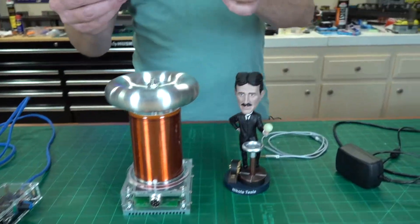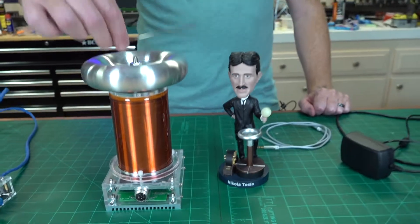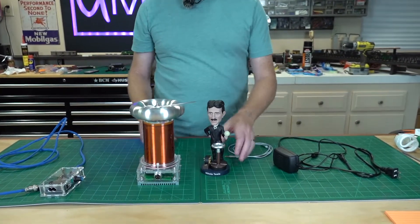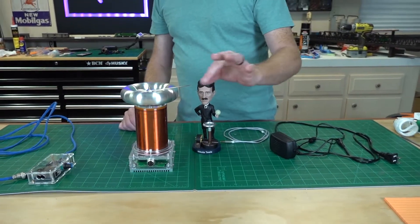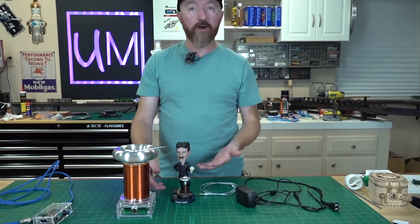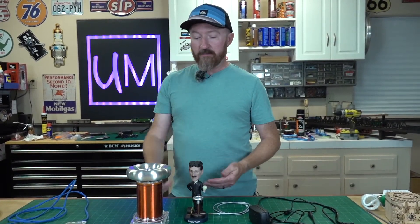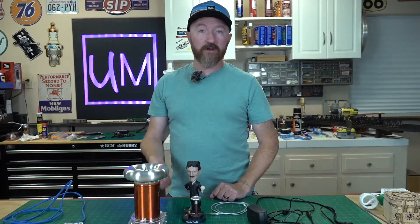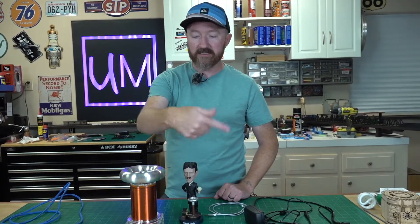You also get a little sewing needle. This is called a breakout point — you set it up on top and it gives the electricity, or the corona discharge, a place to break out. You'll see the actual electrical discharge coming off the tip. It basically reduces the load on the capacitors and the drivers; without it you might not get any discharge at all and you might blow something on the board. It concentrates all the electricity to the tip.